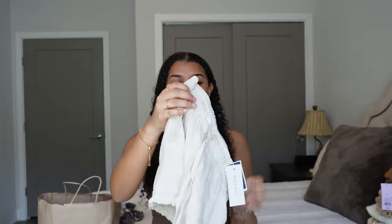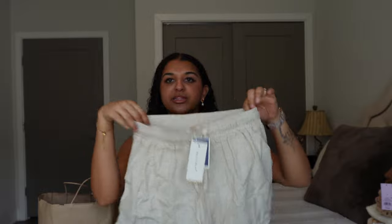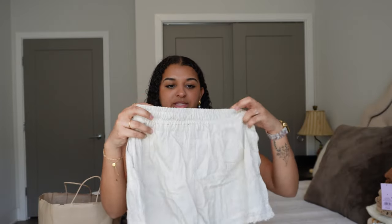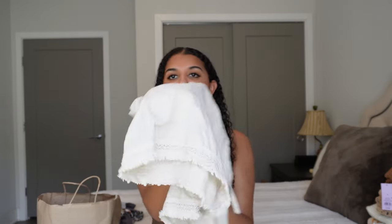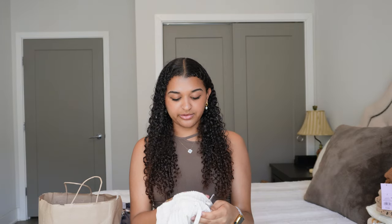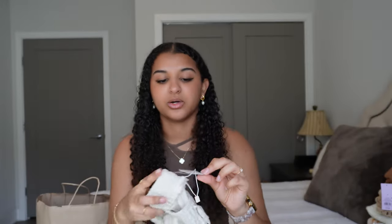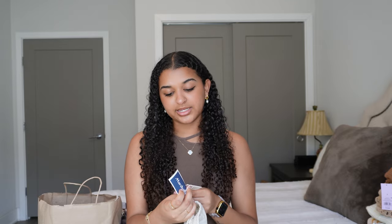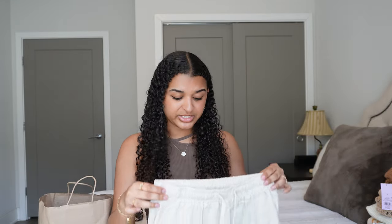Another pair of linen shorts from Marshall's — these cute little cream-colored see-through ones. I think they just fit really well. I love the material and they have this lace detailing at the bottom. These were only $14.99, brand is Sim and Sam. They look small but they're a size medium — I tried the small and it was way too tight.